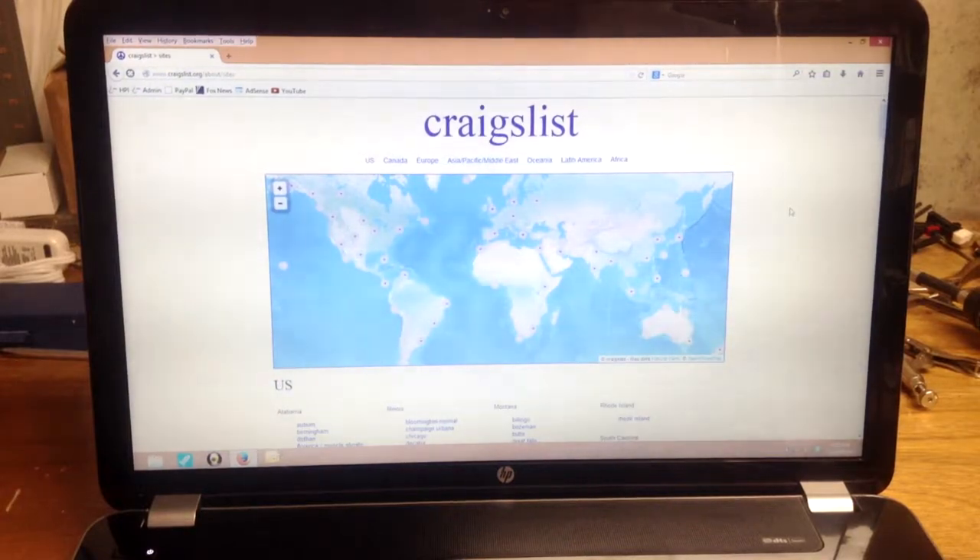Welcome to our next video from Howard Piano Industries. Today we're going to be taking you through a shopping trip on Craigslist looking for a used piano. We've had other videos showing you what to look for when shopping for a used piano on Craigslist, and some things to consider when buying a used piano, but here we're going to walk you through an actual shopping trip through the listings in a certain area.